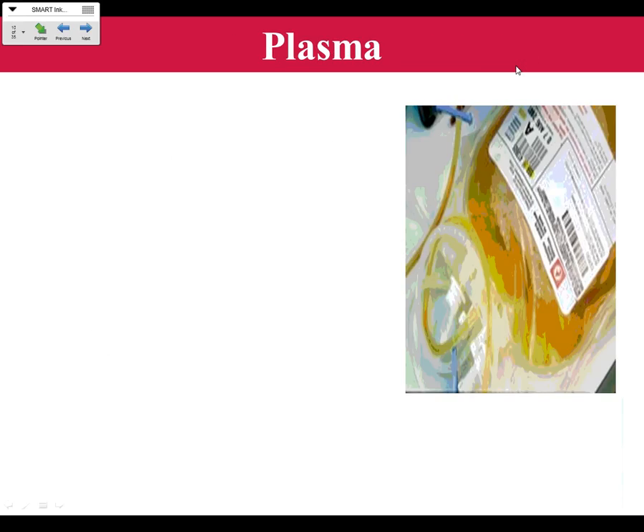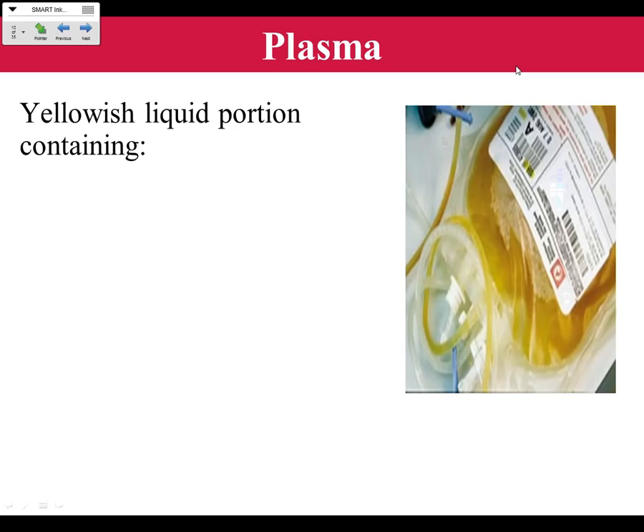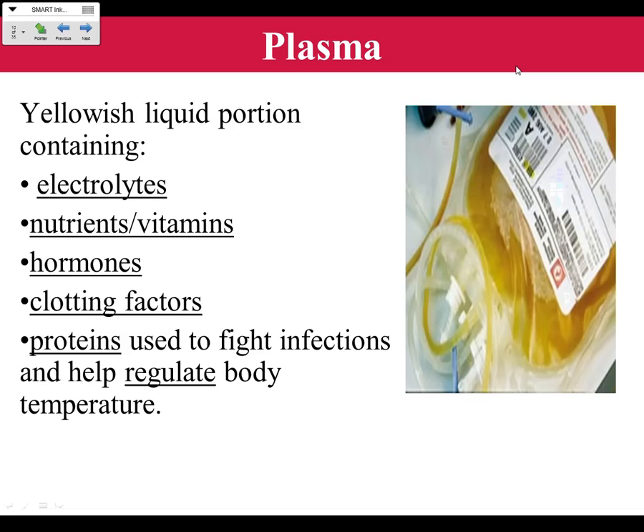Plasma is the yellowish liquid portion of your blood. It contains electrolytes — good for hydration, also found in Gatorade — nutrients and vitamins we need for energy, hormones like ADH (antidiuretic hormone) which regulates the amount of liquid that stays in your body, clotting factors (platelets), and proteins used to fight infections. Proteins also help regulate your body temperature. The regulation of body temperature is conducted by your hypothalamus, a gland that helps regulate body temperature.